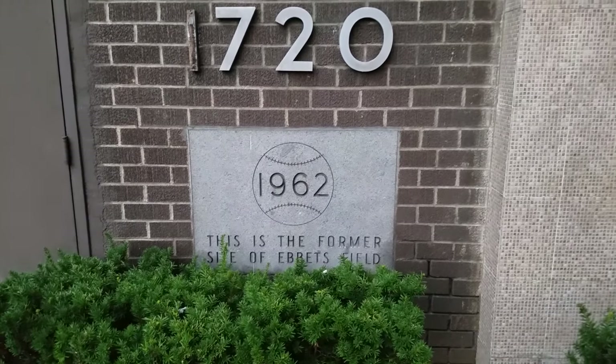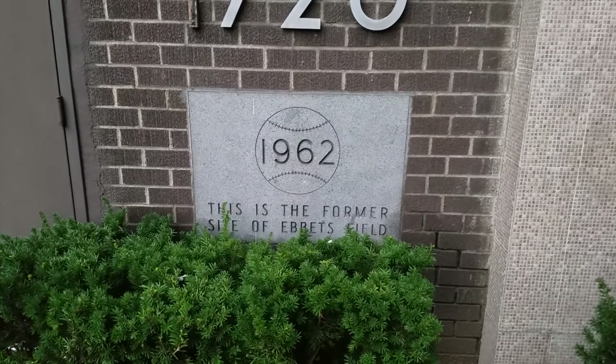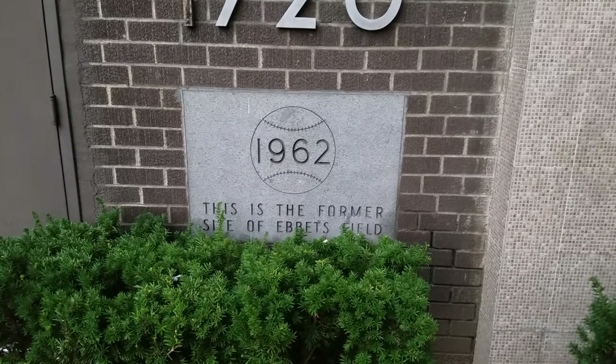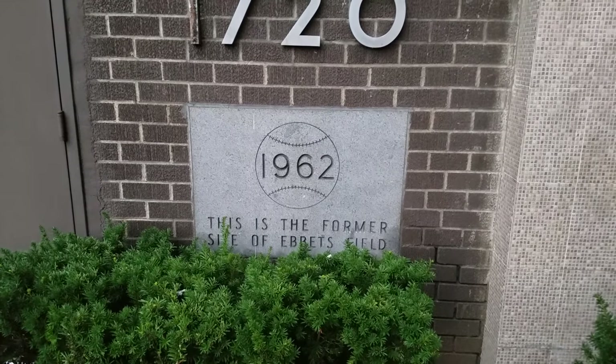We're at 1720 Bedford Avenue, one of the entrances, and it says: 'In 1962, this is the former site of Ebbets Field.' 1962 was when they built this apartment complex.